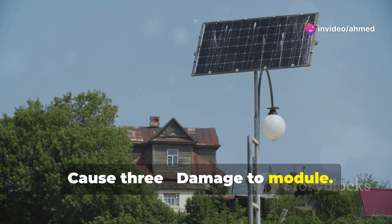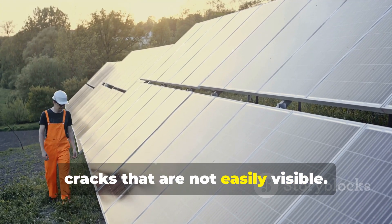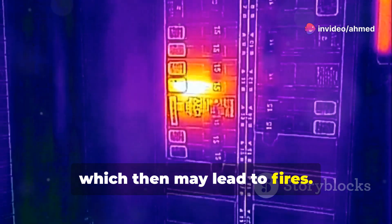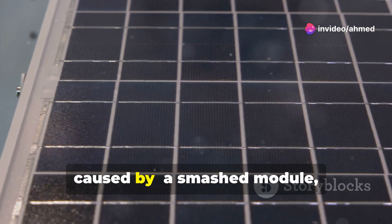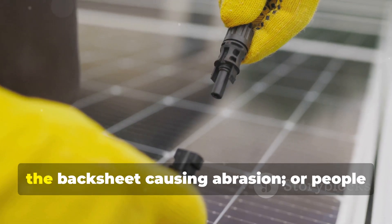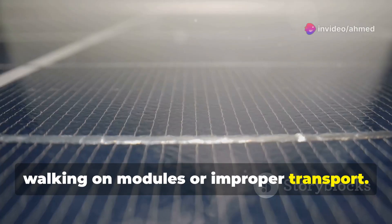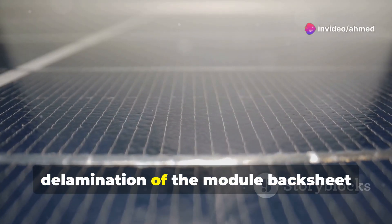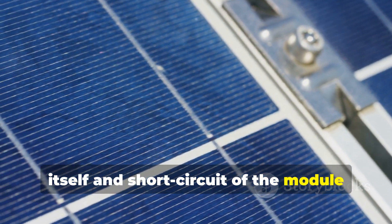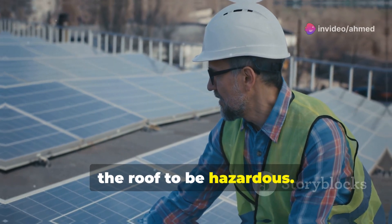Cause 3: Damage to Module. Solar modules are tested to withstand various conditions. However, damage to the module can cause internal cracks that are not easily visible. Micro cracks can lead to hot spots in the cell which then may lead to fires. Cracks and micro cracks can be caused by a smashed module from a golf ball, cricket ball, or hail; earthing lugs installed against the backsheet causing abrasion; or people walking on modules or improper transport. Another way damage can occur is via delamination of the module backsheet, causing water ingress into the panel itself and short circuit of the module current to earth. This usually does not cause fire, however it does reduce system output and cause the roof to be hazardous.